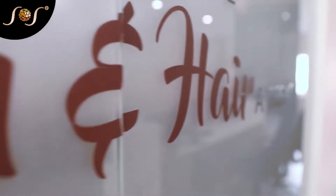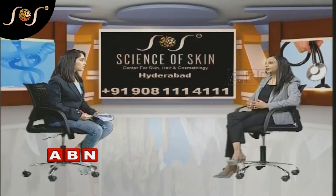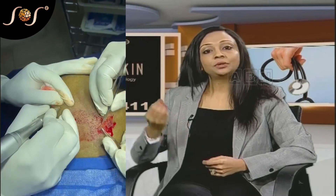What methods are available for hair transplant? There are two main methods: FUT and FUE techniques. FUE uses a motorized punch to extract hair follicles.